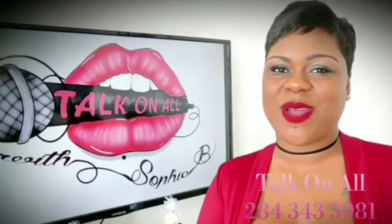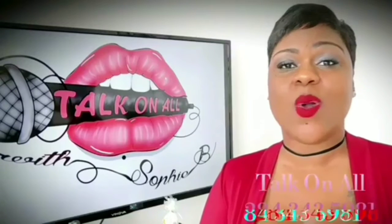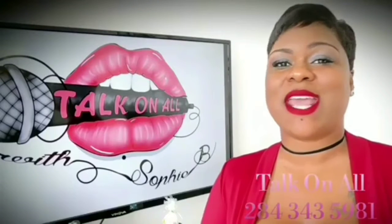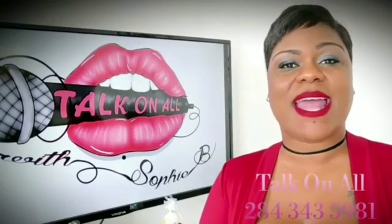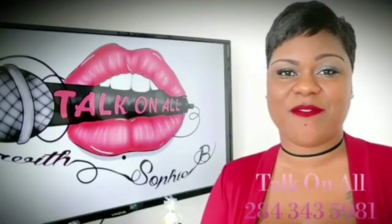It's your girl, the one and only Sophie B. Listen, if you want to be featured on Talk on All — if you're an artist, a business, or you just have a special message that you want to get out to the people of the BVI or the Virgin Islands on a whole — just hit me up on Facebook at Sophia Rubain or Instagram at S.Rubain, or just give me a call at 284-343-5981. We will be happy to hear from you.